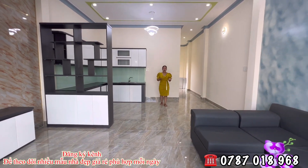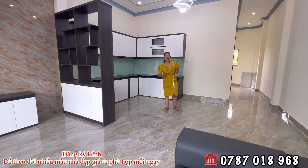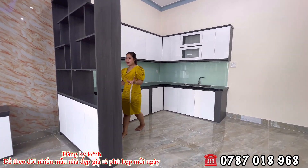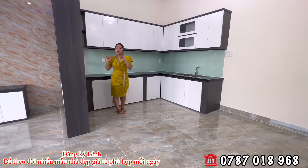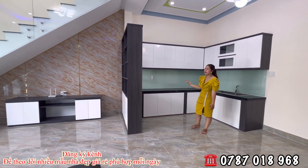Điện nước đèn đã đầy đủ hết, không cần lo ngại về những vấn đề đó. Điện nước là của nhà nước 100%. Nhà đã hoàn công rồi. Bên đơn vị Hương làm cho mình một không gian mở, cầu thang ốp vào bên tường để không chiếm không gian.